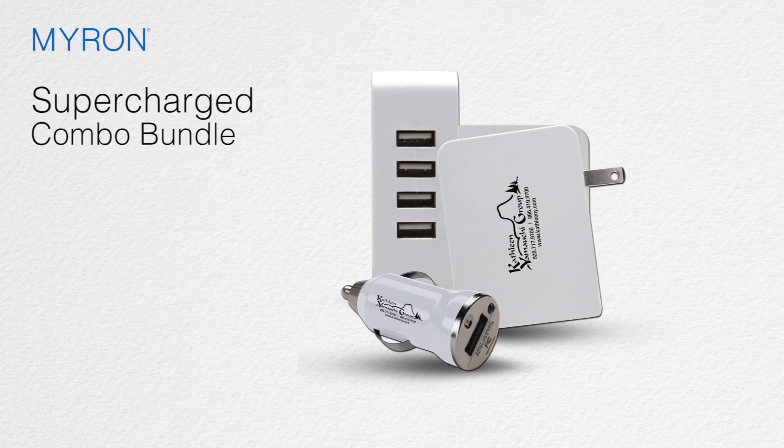Together they're a powerful giveaway for tech shows and community events. Just personalize the set with your company name or logo for a go-anywhere gift set that will get your brand noticed wherever you may roam.